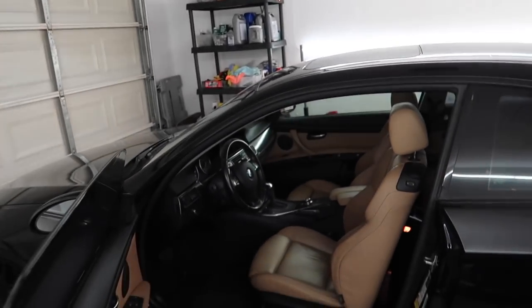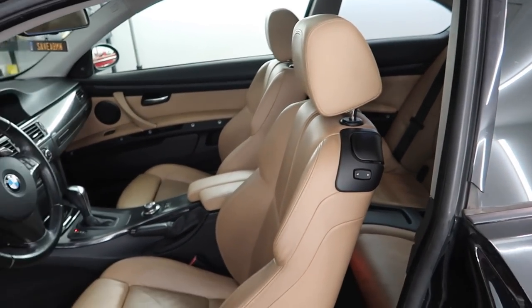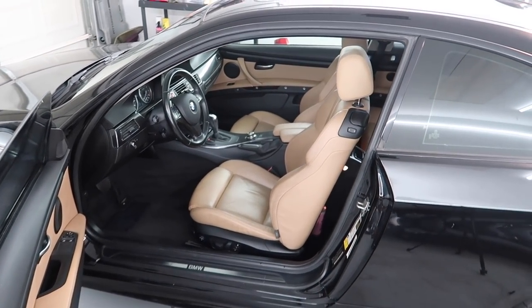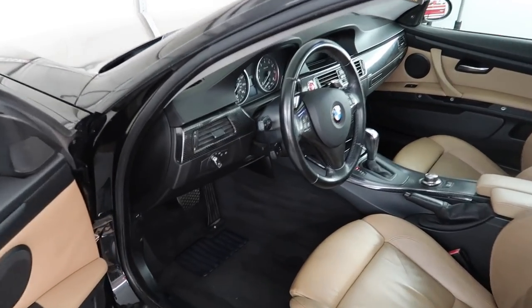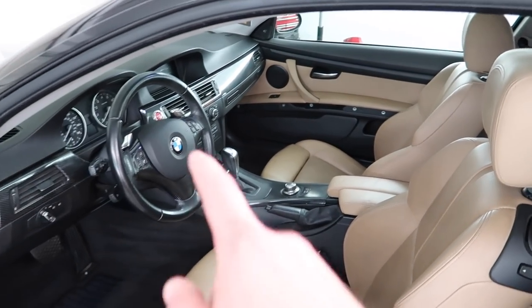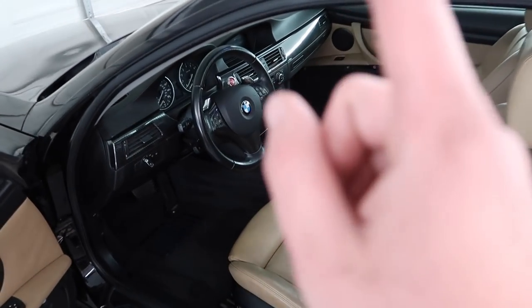That's gonna conclude the video. If you guys are enjoying the 328 daily build series, make sure to smash the like button. For $650 end of the day that is a killer daily driver interior - plus $40 for the carpets, which was a must. The car smells great, it looks great. I can't wait to put in the new trim and the new steering wheel, so I'll see you guys for part two tomorrow morning.